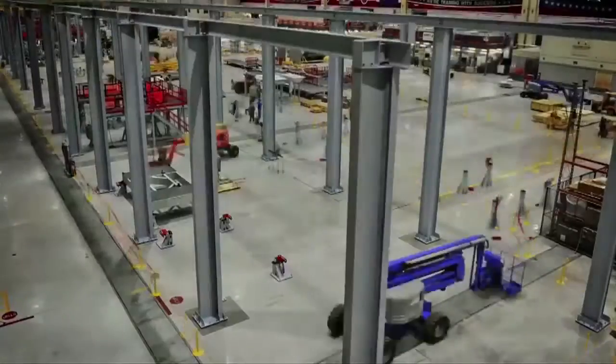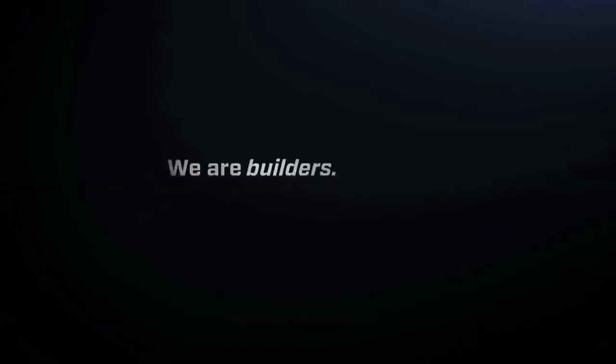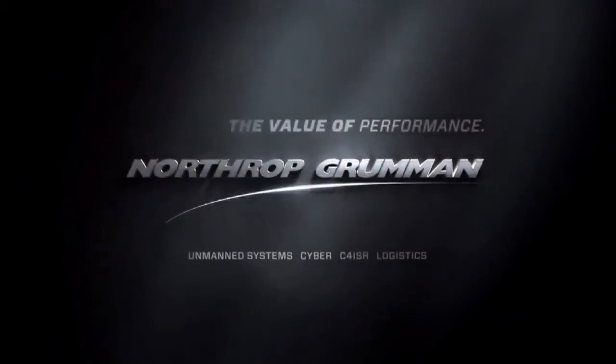At Northrop Grumman, innovation isn't just an idea, it's a way of life. The value of performance, Northrop Grumman.